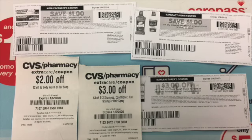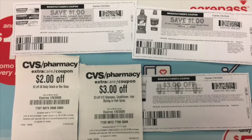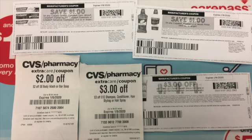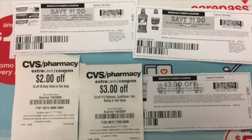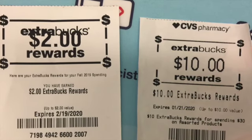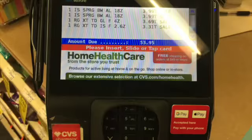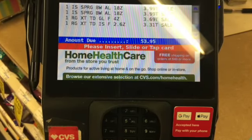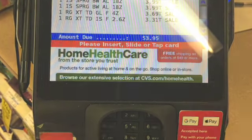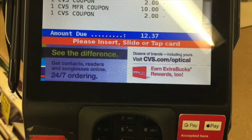I also had a dollar coupon for Colgate mouthwash and another dollar coupon for Colgate toothpaste. I used all of these towards the products I selected for my deals today. I also used extra bucks — a two dollar and a ten dollar — and here's the cost before coupons, and after coupons were added it came to $12.37.